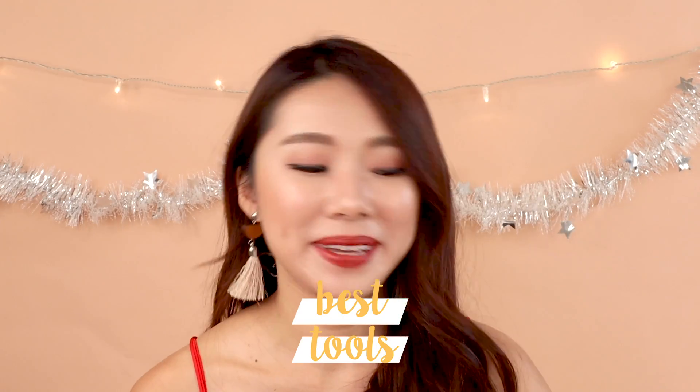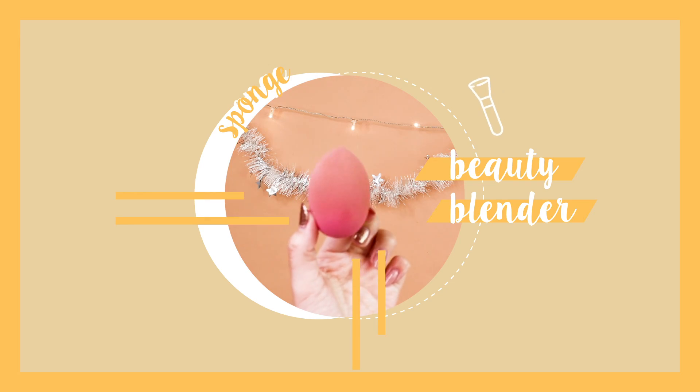Best makeup sponge is my Beauty Blender. I've been looking high and low for a really exact dupe, but I think the Beauty Blender still holds the winning spot — it is the queen of all queens of sponges. And that is all for my Best of 2018 makeup collection.